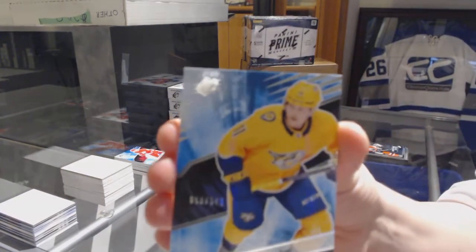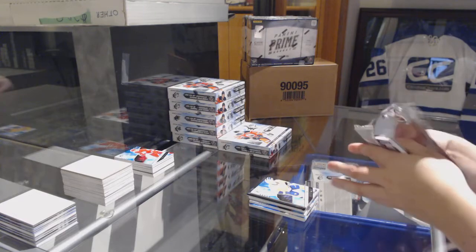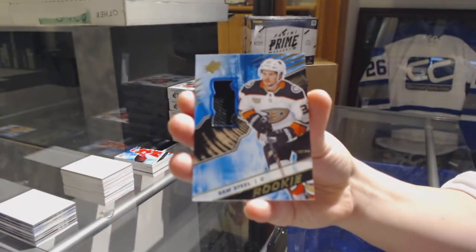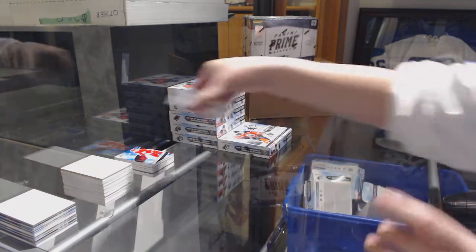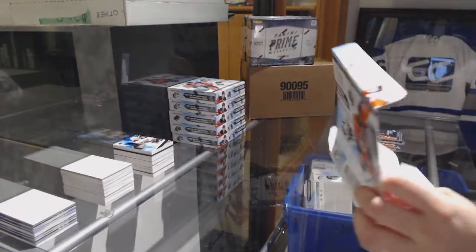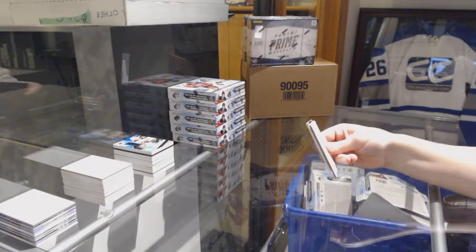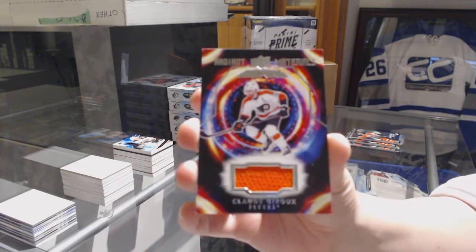We've got a rookie, number 349, for the Nashville Predators — Eeli Tolvanen. And we've got a rookie jersey for the Anaheim Ducks — Sam Steel. We've got a rookie jersey for the Anaheim Ducks, and we've got a Radiant Materials jersey for the Philadelphia Flyers — Claude Giroux.